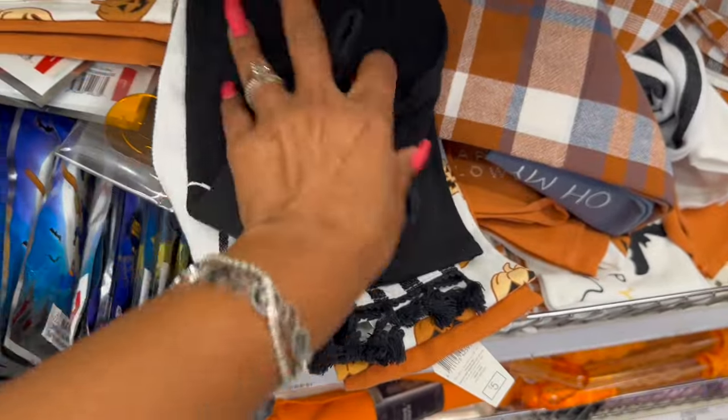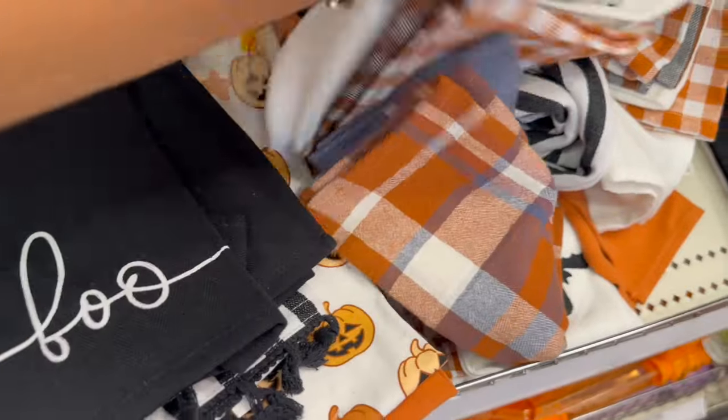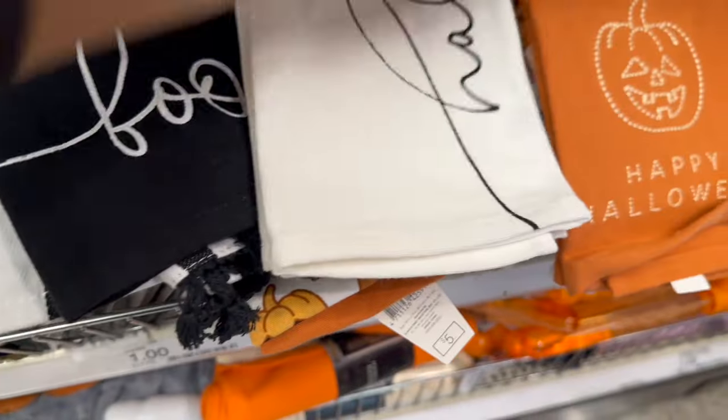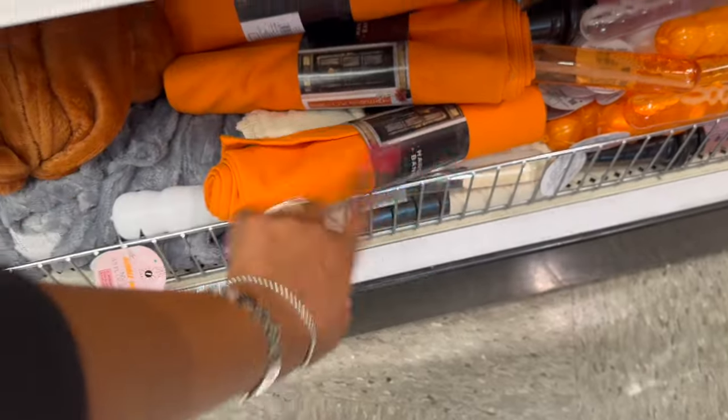And then the new kitchen towels I'm noticing — look at that 'Boo' one! I love this because it reminds me of Beetlejuice; the stripes always remind me of that. These are five dollars. They have that one, and I don't remember seeing this one with the bat that says 'Happy Halloween.' I love that too. And then look at this one with the pumpkin — so stinking cute!